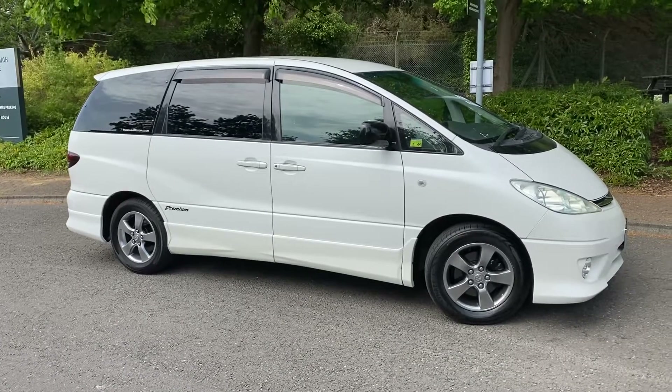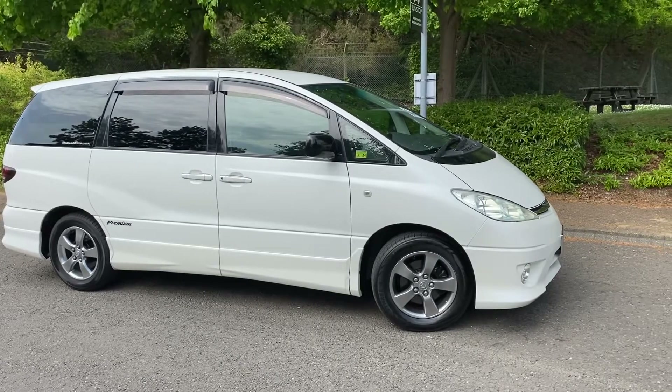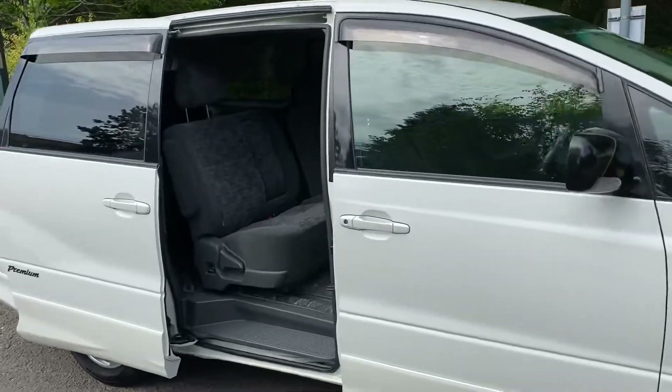This is Steve from Magnum Motor Company in Farnborough, just about to take this Toyota Premium for a quick test drive. It's got a remote door opening which is quite handy — even on a rainy day if you want to let people in.